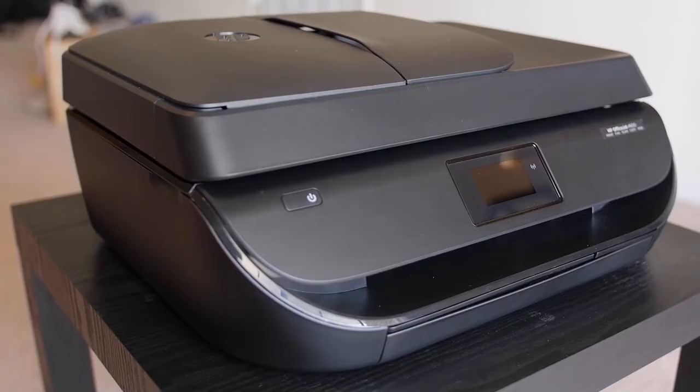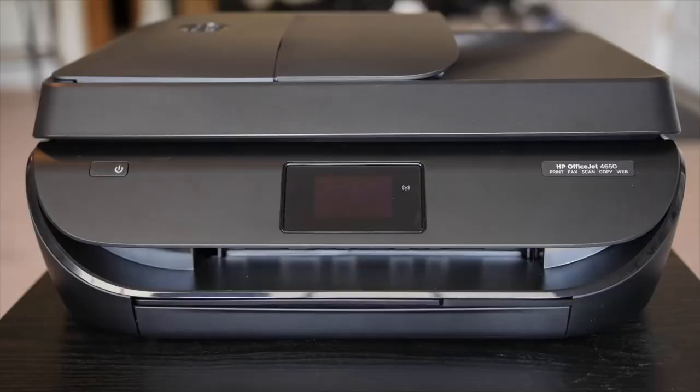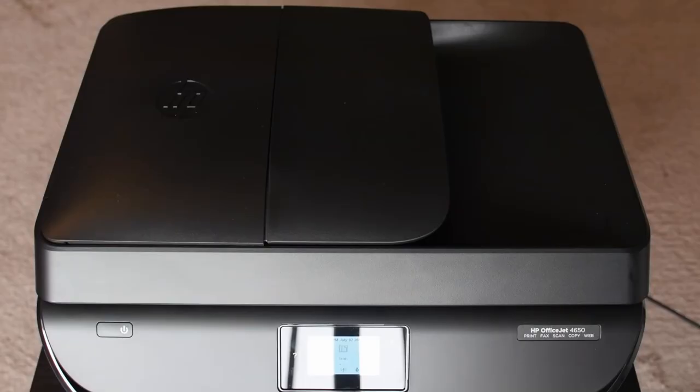And with that, we come to the end of our review. We hope this video helps you find the best duplex scanner printer. Thank you very much.